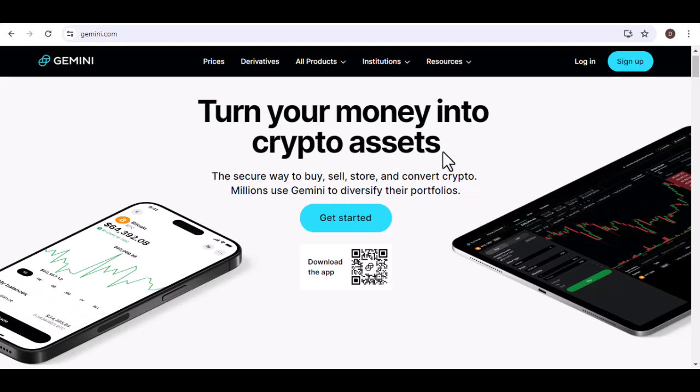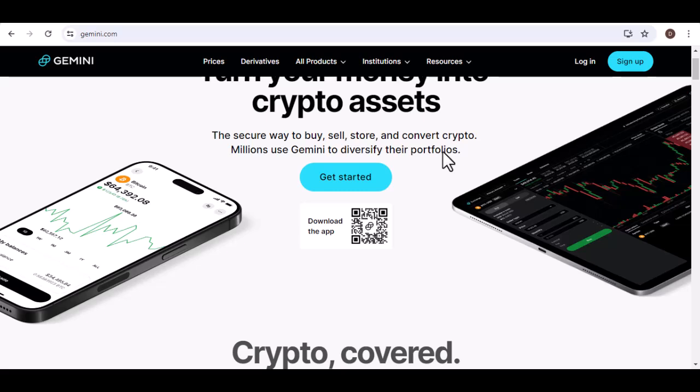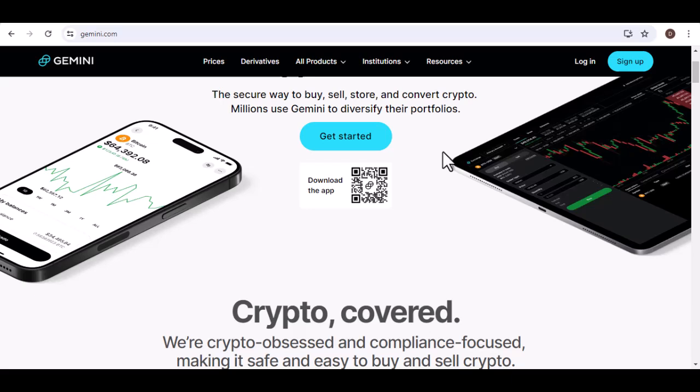Hey there, you've just scored a massive profit trading Bitcoin on Gemini. You're ready to cash out big, but a question pops into your head: what's the minimum Bitcoin withdrawal amount?